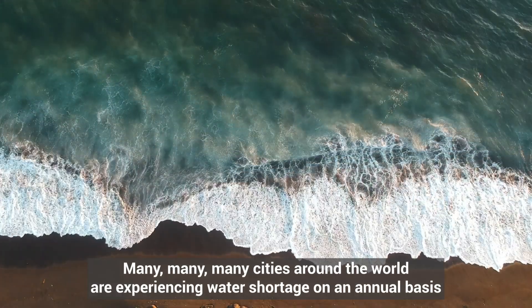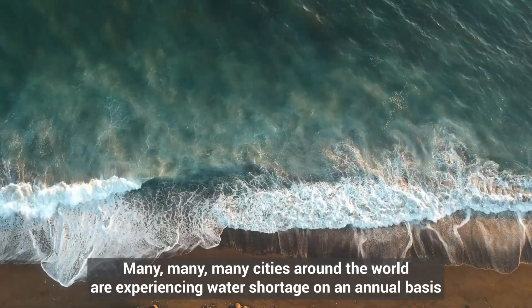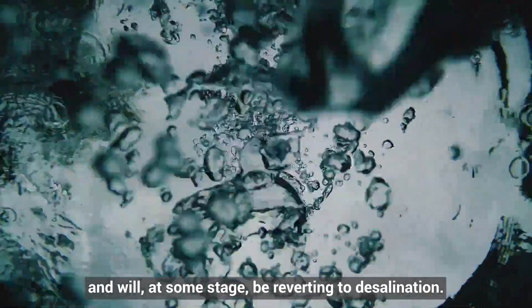Many cities around the world are experiencing water shortage on an annual basis and will at some stage be reverting to desalination.